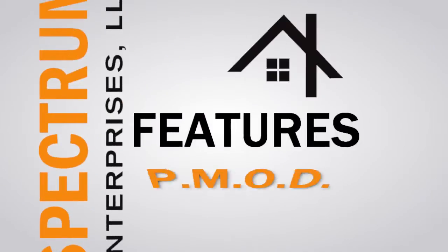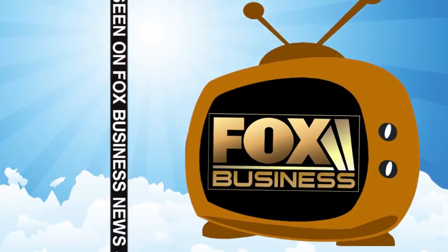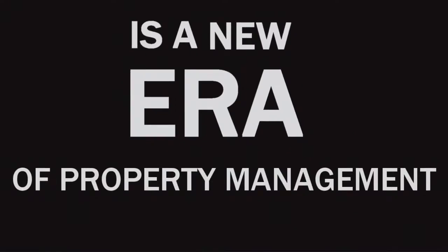Spectrum Enterprises features P-Mod, Property Management On Demand. As seen on Fox Business News and Yahoo News, just to mention a couple, P-Mod is a new era of property management.